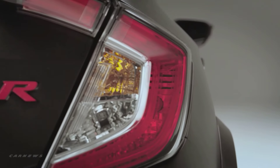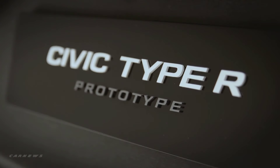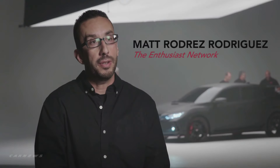Type R is a halo brand for anyone that grew up in the 80s and the 90s, dreaming of what they couldn't get — that was in Japan, that was in Europe. So to hear that Honda's finally brought a genuine Type R, that's Honda badged, to the U.S. is super exciting. I kind of always hoped it would happen. You see the petition come across my Facebook page all the time, and here we are.